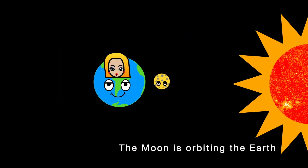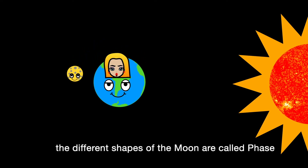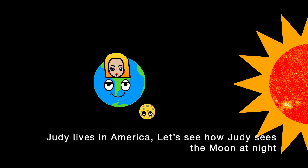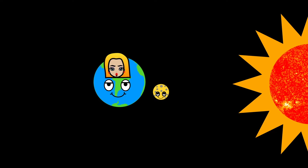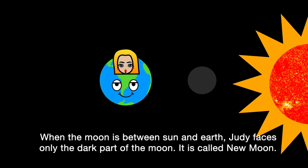The moon is orbiting the Earth, and the moon's shape looks different from our perspective. The different shapes of the moon are called phases. Judy lives in America — let's see how Judy sees the moon at night. When the moon is between the sun and Earth, Judy faces only the dark part of the moon. It is called new moon.